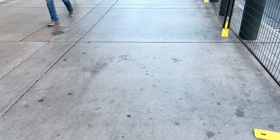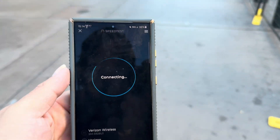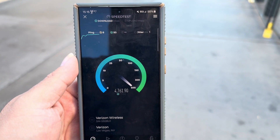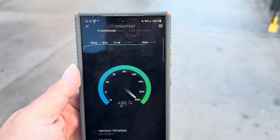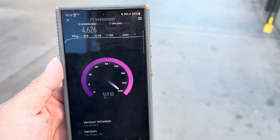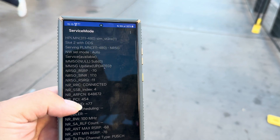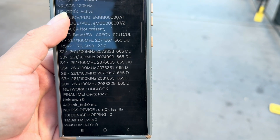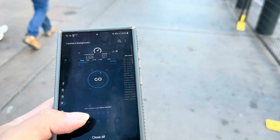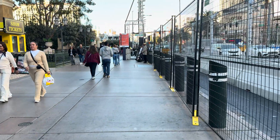All right, here we go on UKLA — 8 ping, 1 jitter. We got 4626 on the download and 527 up — holy crap! Let's check our connections again. We're looking at N77, and we've got standalone millimeter wave in our DC, with 8 channels of download and 4 of upload. That is the performance on UKLA. Now let's test it on Open Signal — let me get the app opened up.